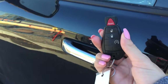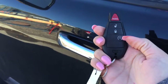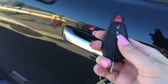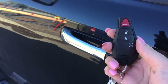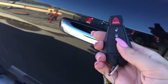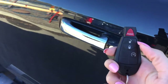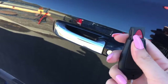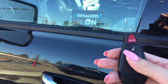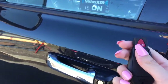Helping you into your Ram 1500 is the remote keyless entry with a panic alarm and a one-way remote start. To activate the remote start, press this button twice and the truck will start. To turn it off, press that button one more time. To unlock, press the unlock button once and all doors are unlocked; to lock, press the lock button once and all four doors are secure.